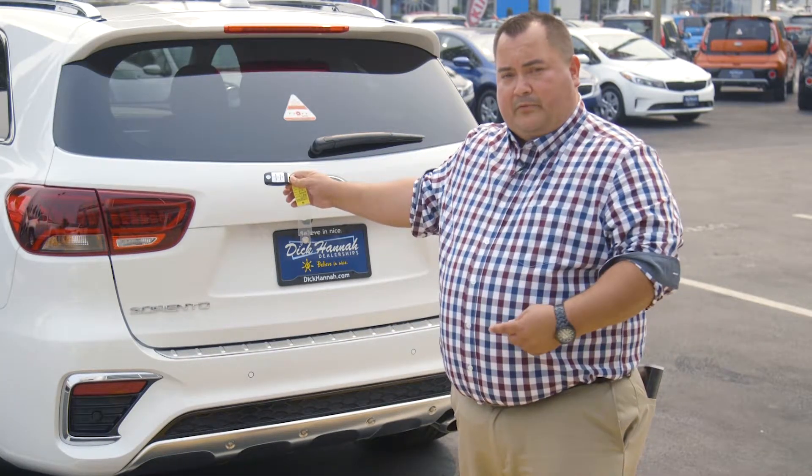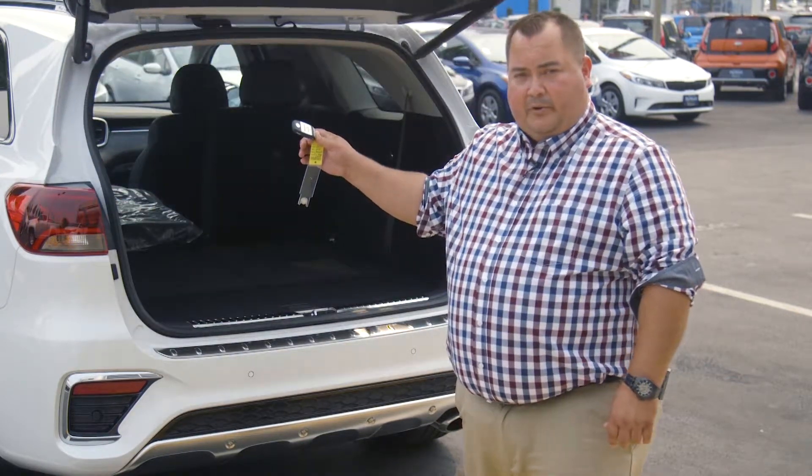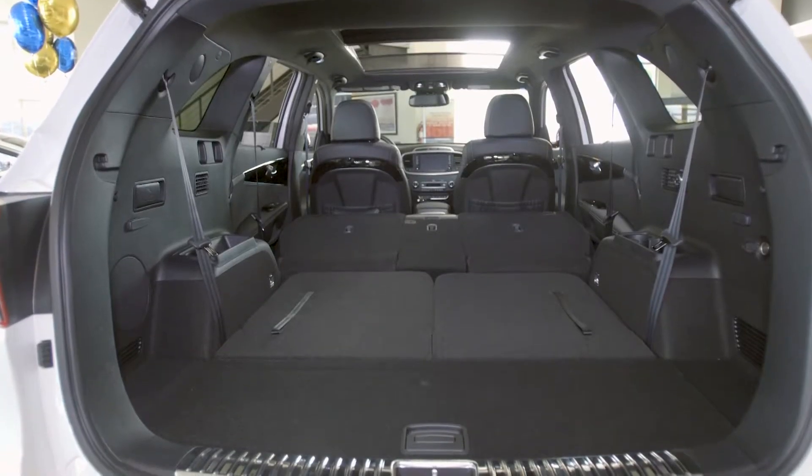When that happens, you will hear it beep three times and then alert you to let you know that the tailgate is opening up for you. The 2019 Sorento is now standard with third row seating, which gives you easy access to lay down the second and third row from the rear of the vehicle.